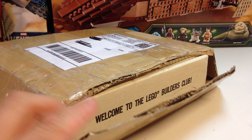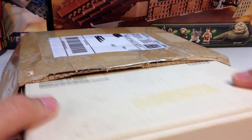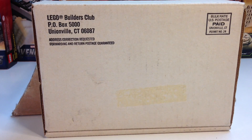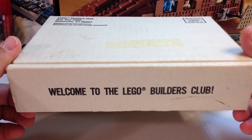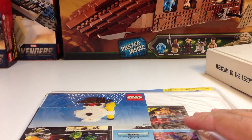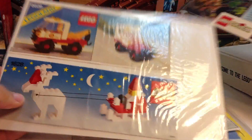Welcome to the Lego Builders Club — this is a box that you would have gotten, I think it would have been in the 80s. I'm thinking Lego Builders Club. Welcome to the Lego Builders Club. We'll look inside in a minute and hopefully this guy's address isn't on here. So we got some little instructions and old catalogs.